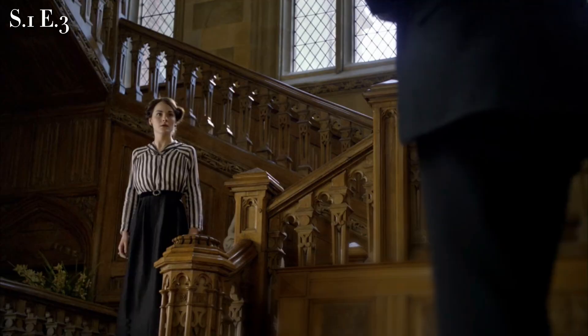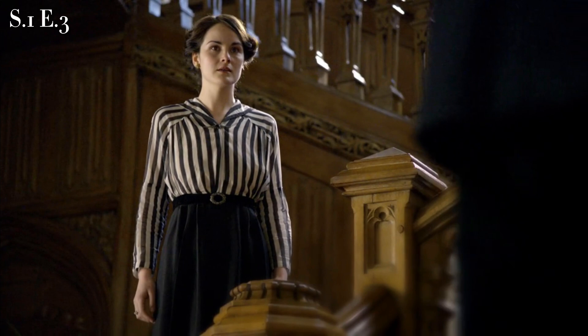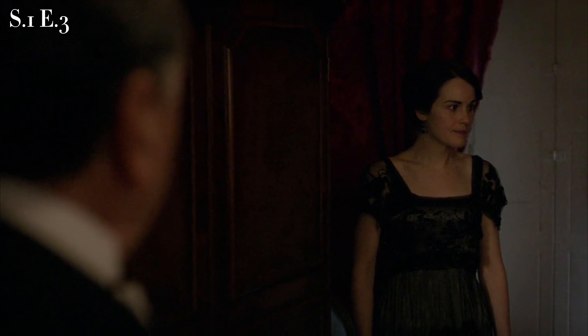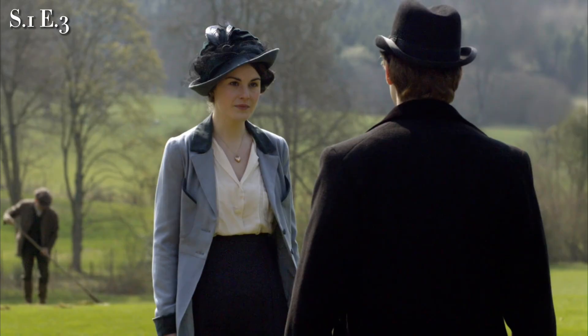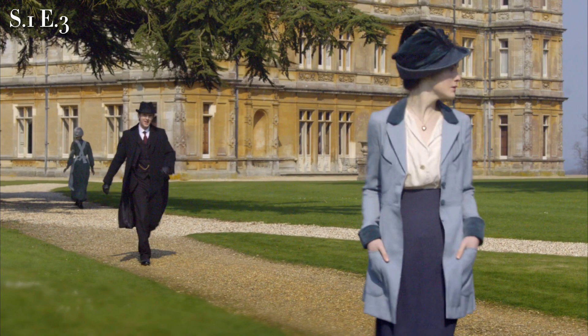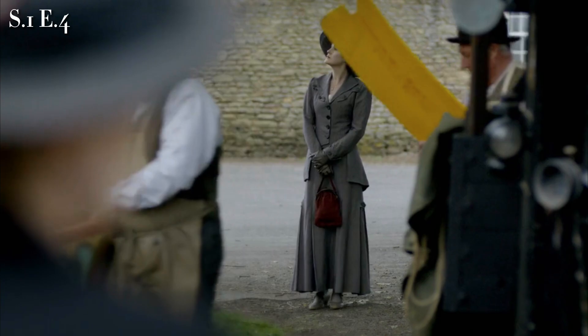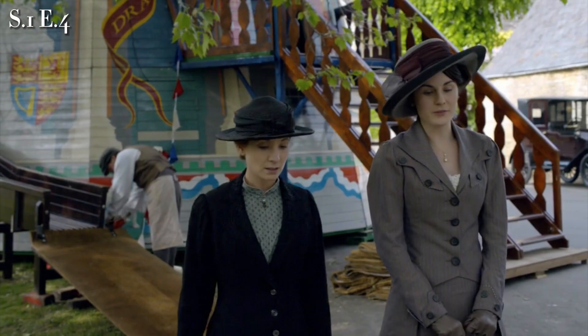Following the death of Mr. Pamuk, the next day Mary is seen in a black skirt and white-and-black silk striped shirtwaist, with a small brooch and black belt. That night, she is seen in a black evening dress worn previously in episode one. When Matthew comes to see how Mary is doing, she wears a light blue jacket with darker blue velvet accents, a dark blue skirt, and a white silk blouse. To watch the fair being assembled, Mary wears a coordinating gray pinstripe suit jacket and skirt, with a larger red handbag and a large dark hat.